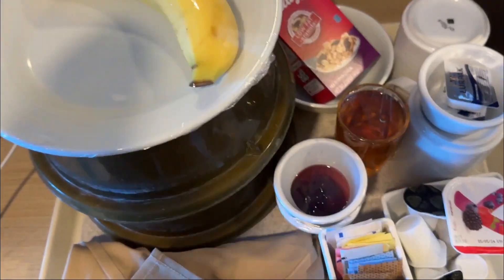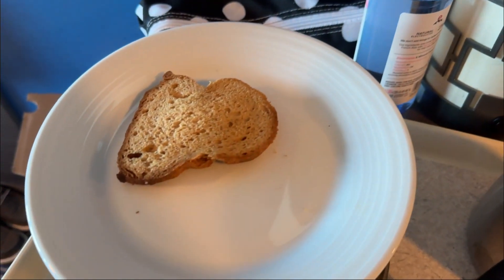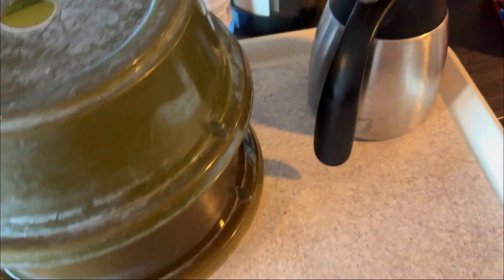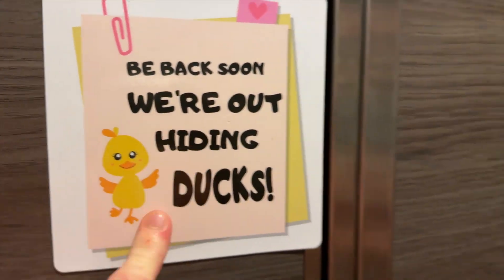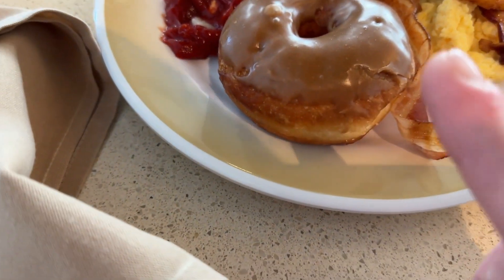We just ordered room service — I got a banana, a muffin, a coffee, and some gluten-free toast. They gave one piece of gluten-free toast — this is sending me. On a cruise ship you can just lay your dishes out in the hallway. We're going to grab breakfast at the Windjammer because I didn't really like the room service. I came to the Solarium Bistro and I'm going to take a bite of the donut even though I don't usually eat gluten.